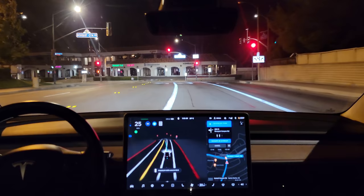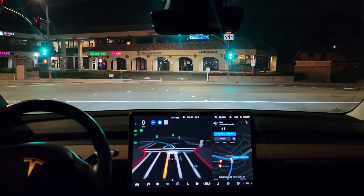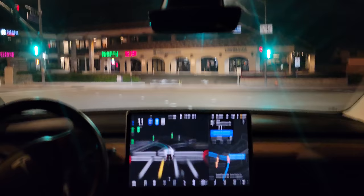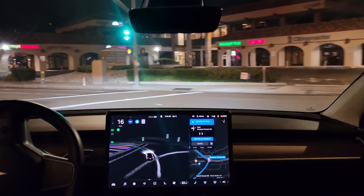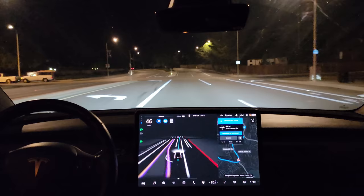Which lane to pick — the right lane? Nope, left lane. There's our light. Very confident left turn here — it was adjusting the steering wheel but felt very confident in its approach with that island in the center.